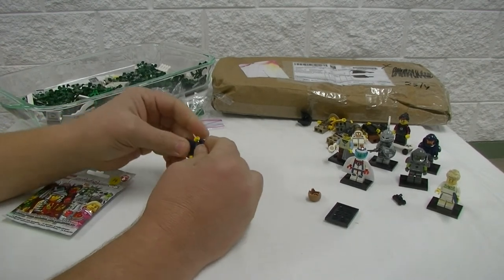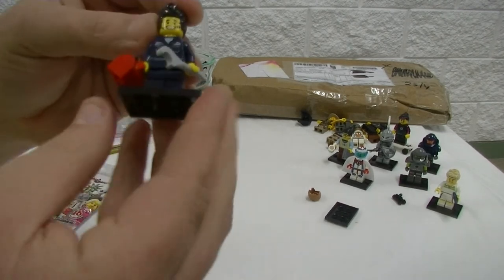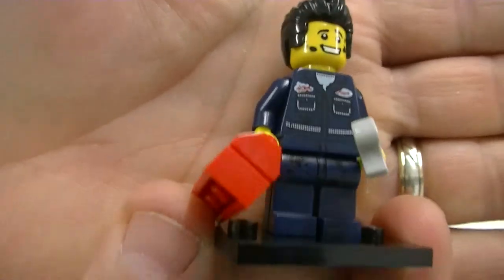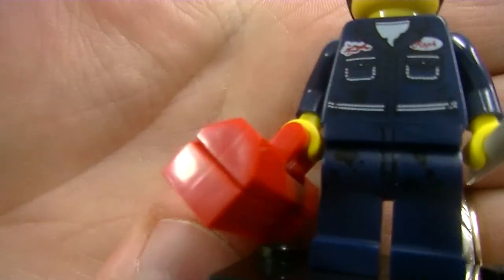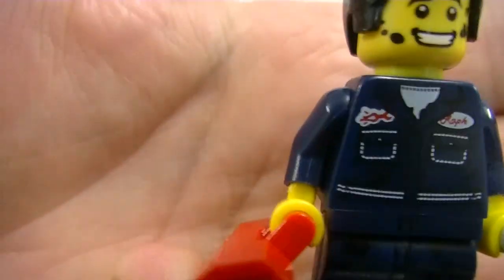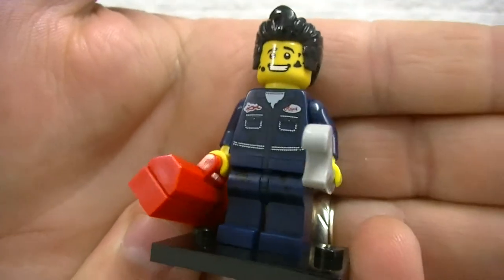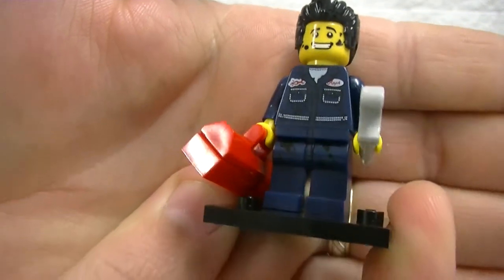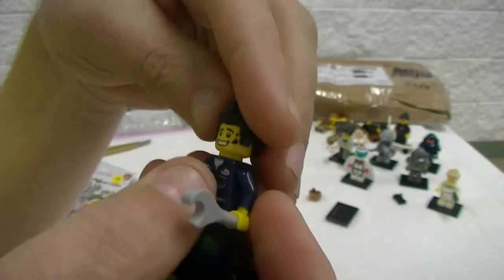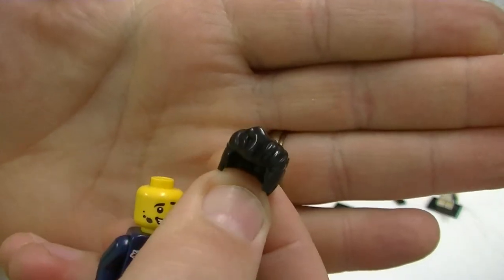Here we have the Mechanic. Another very good torso — there's actually leg printing as well. That's a good outfit. I can have another mechanic in our servo. Of course this hair piece will be for Brick Adjuster's sig fig.